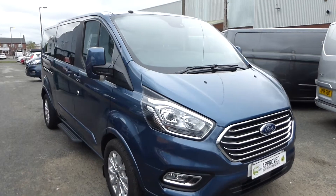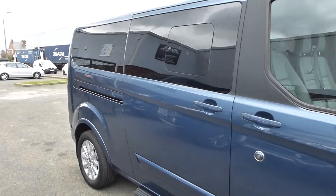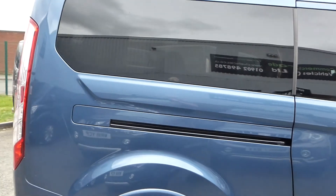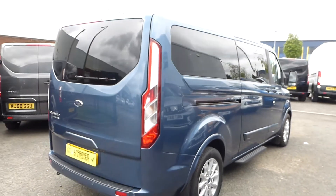Hello from Commercial Trade Vehicles. This is the Ford Tourneo Custom we have for sale. Registered in 2019, this 19 plate vehicle is the Titanium X specification with leather and sat-nav.